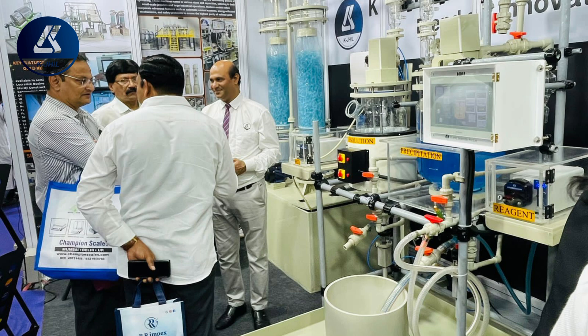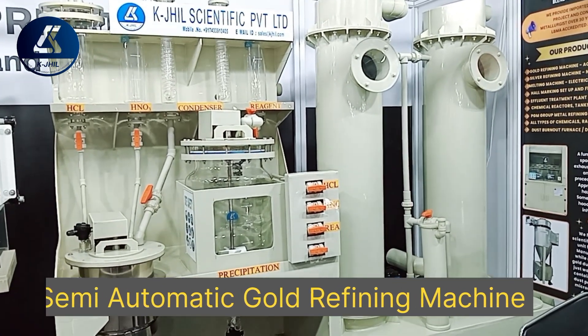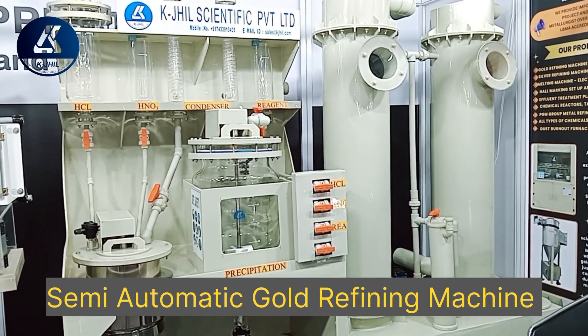They regret their decision post-purchase by not moving with next-generation technology — something I overheard customers murmuring during the stall visit. We also make semi-automatic gold refinery machines for customers who are looking for a machine at a lesser price or have a low budget and cannot afford the fully automatic touchscreen machine.